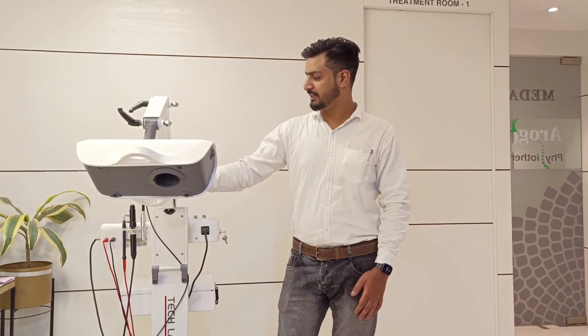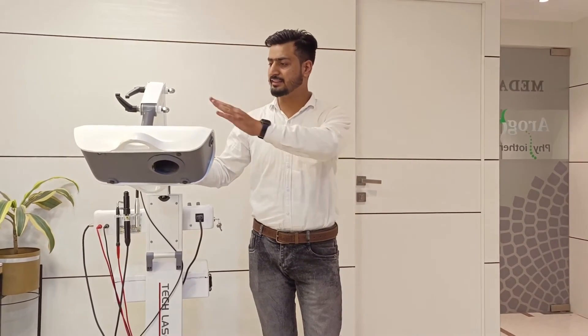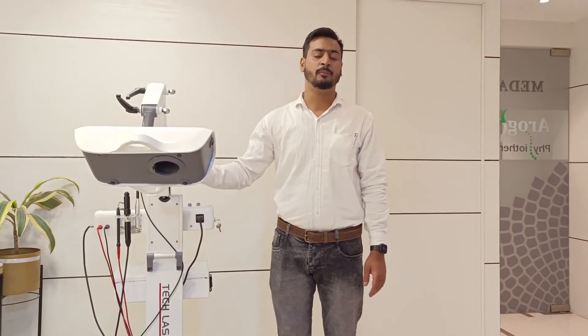Laser therapy is more effective than ordinary physiotherapy. We have been practicing this Grade 3 laser therapy for the last one year and we have seen drastic changes in patients. In my personal experience, this laser is much more effective than other therapeutic modalities like ultrasound and IFT.